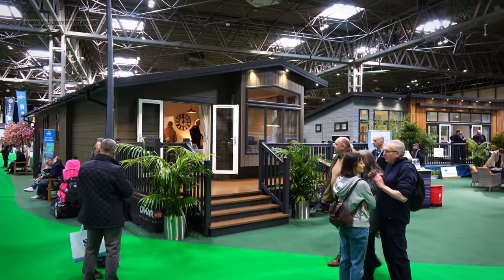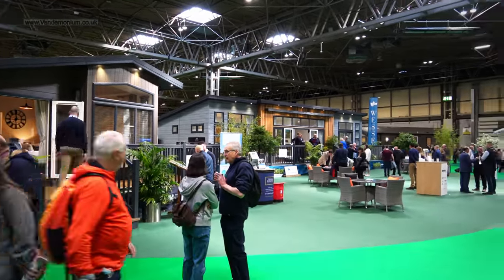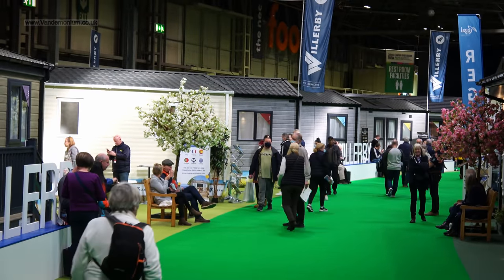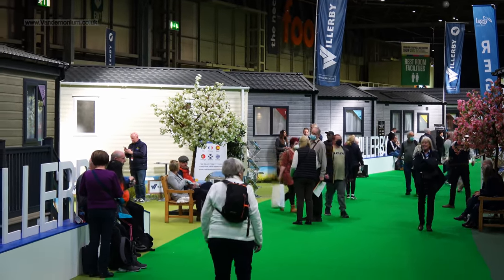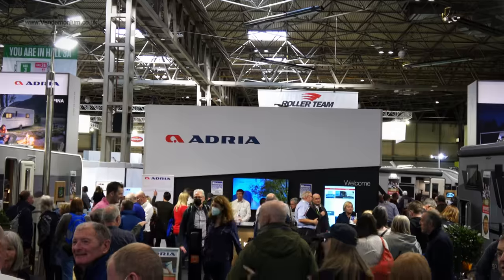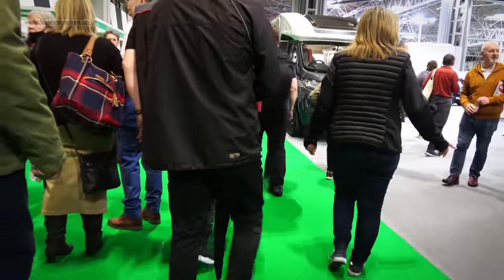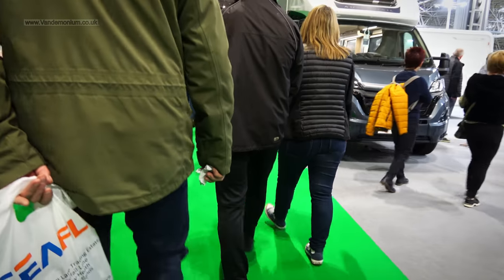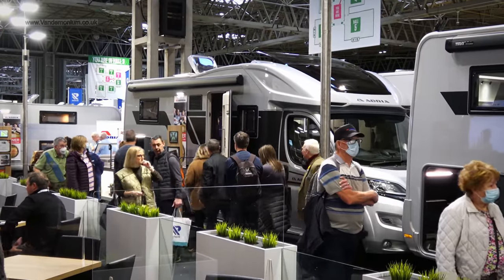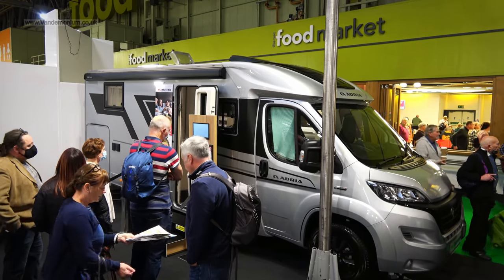Static caravans aren't my thing, but there were a few on display as I transitioned from Hall 5 to Hall 3. This was clearly where the big-name motorhome manufacturers hung out, and I was hoping for some good stuff to see here — it was a bit of a scrum at times though. My American viewers would laugh, but these are considered large motorhomes over here. If you've ever driven one down a British B road, you'll know why.